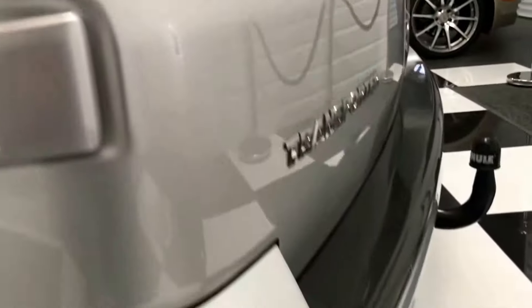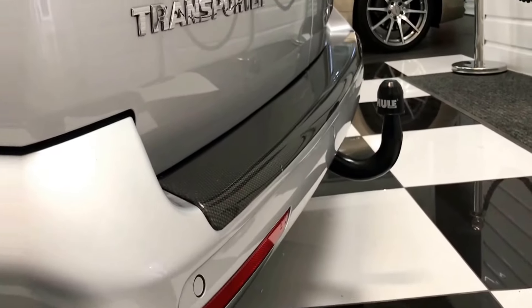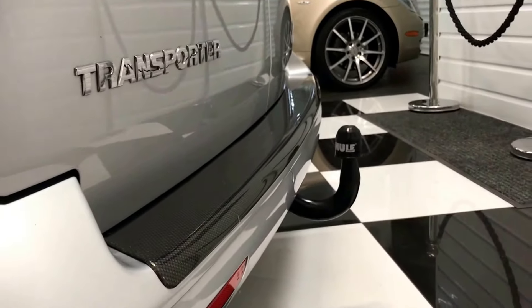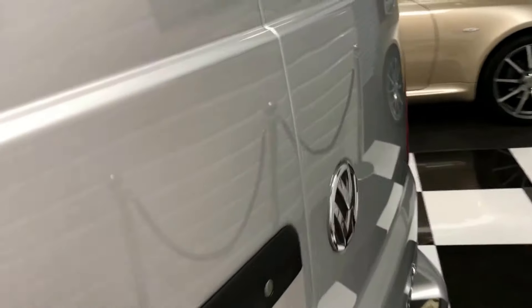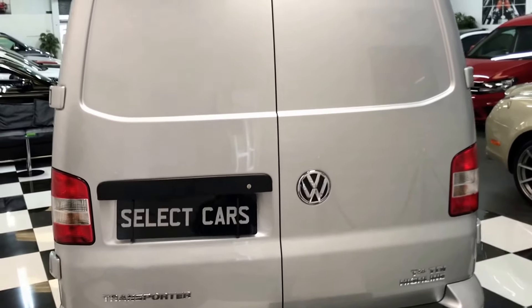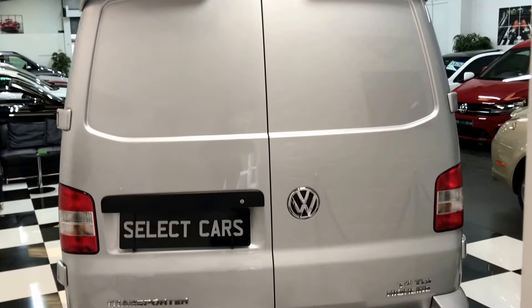Working our way around to the rear, we've got a carbon fibre effect rear bumper protector, rear parking sensors and a detachable tow bar. It's also got the high level rear spoiler.